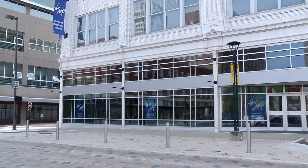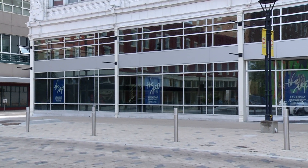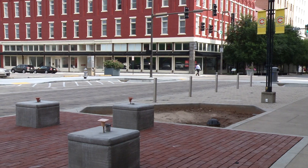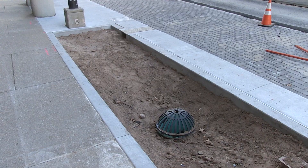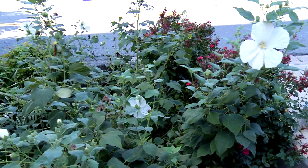Here in the six hundred block of Main Street by the Arkansas Repertory Theater, permeable pavers are being used to slow and filter the runoff, including in this large area that doubles as a drop off for patrons of the Rep. A light garden of recycled streetlights will help illuminate and beautify the drop off area.